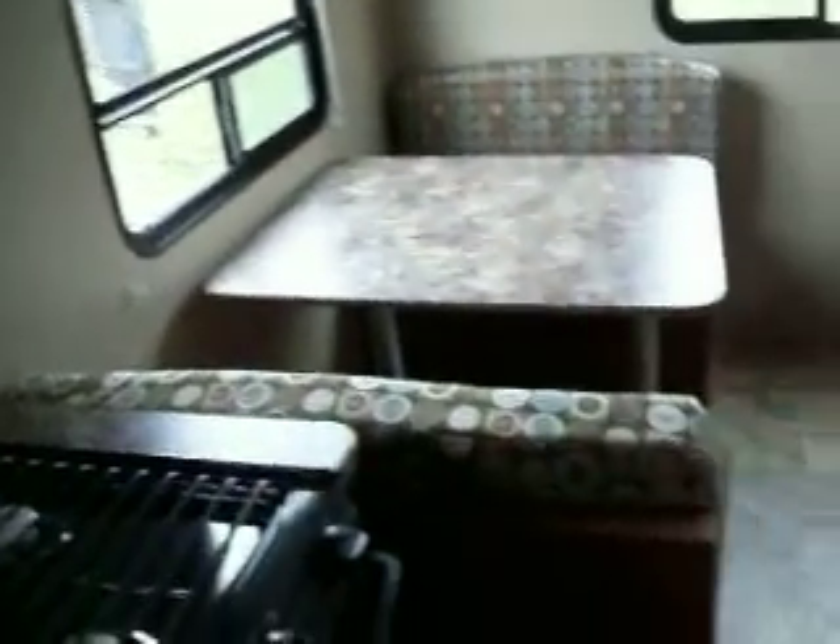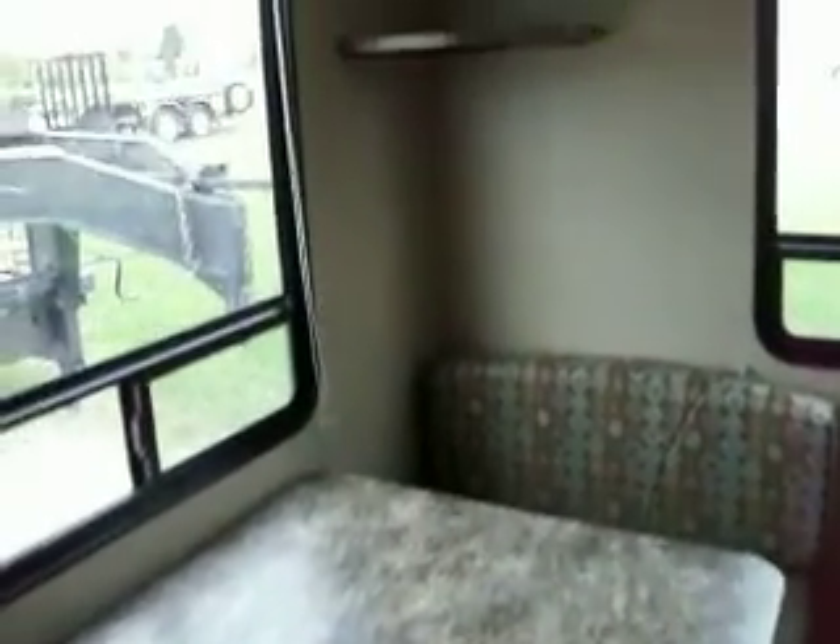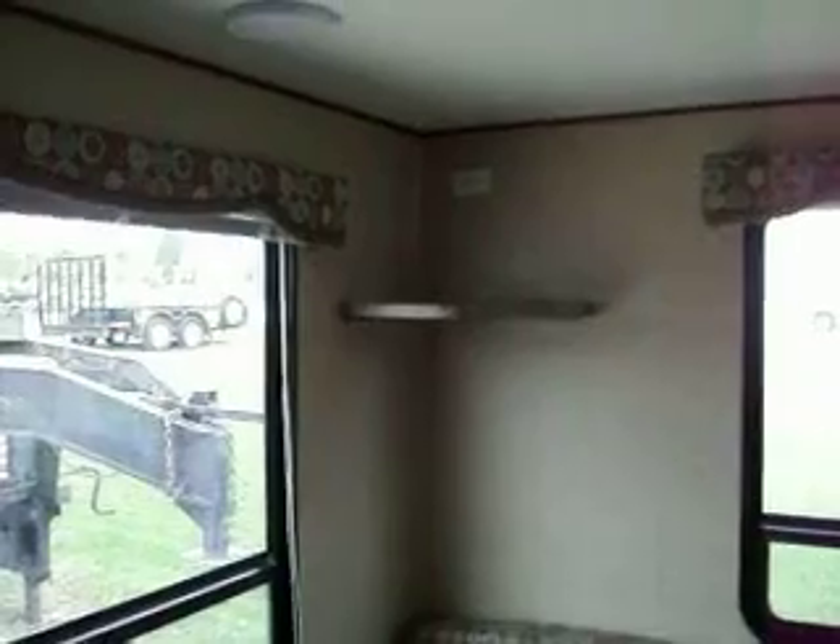There's a dinette off the kitchen area that converts into a bed, and an area for your TV.